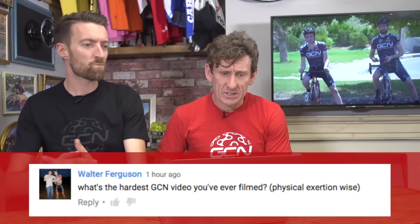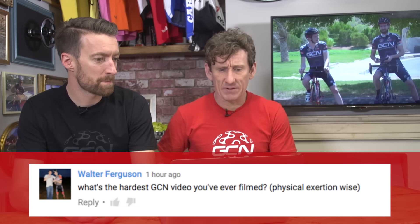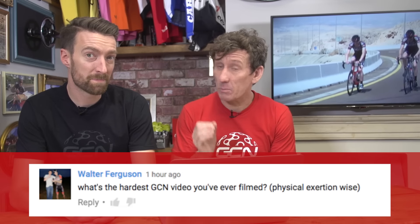First up we have this from Walter Ferguson. He asks, what's the hardest GCN video you've ever filmed from a physical perspective? Well, I'm not sure what you're going to say, Matt, but I know it won't be the same as me, because this video I did just with Lasty.